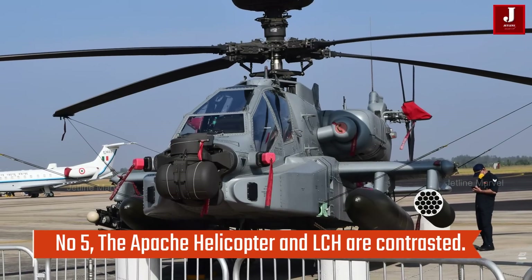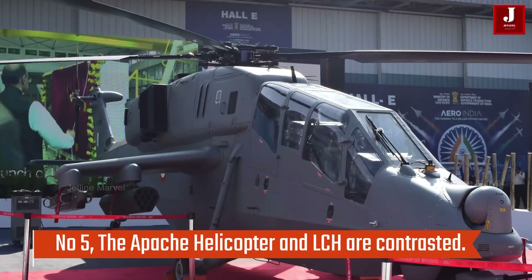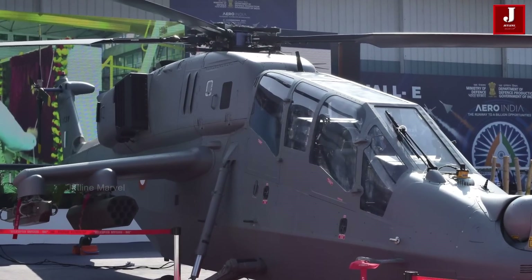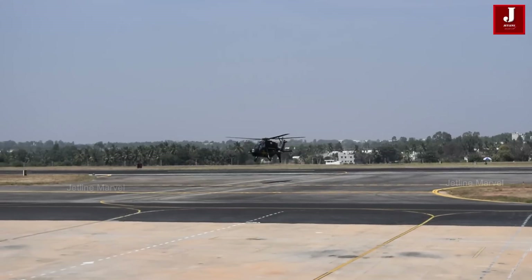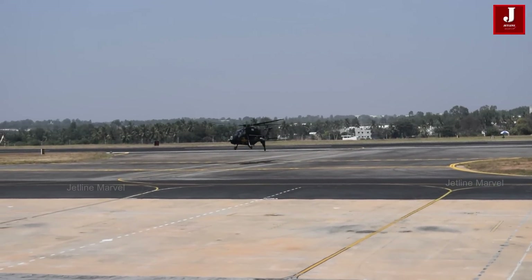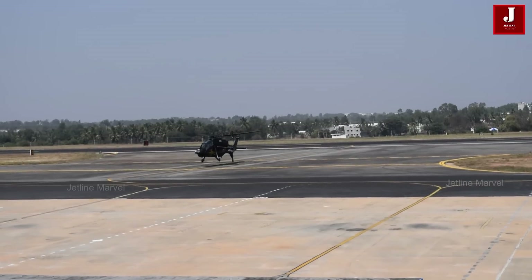Number 5: How do LCH and the Apache Helicopter compare? The LCH outperforms the Apache in one key area: range. It has a maximum altitude of 6,500 meters and a range of up to 550 kilometers. Despite having a range of only 480 kilometers, the Apache can fly at a maximum height of 6,400 meters.